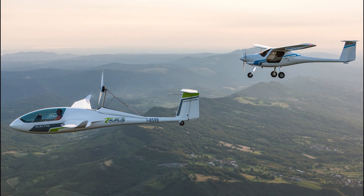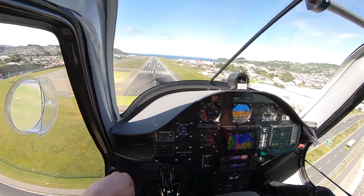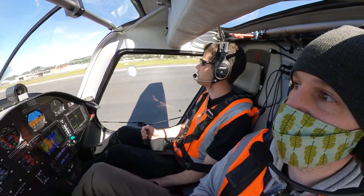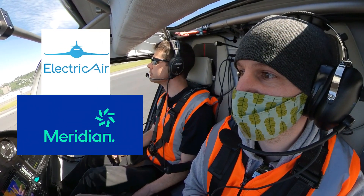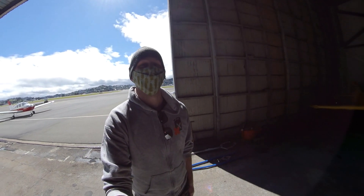Riding in an electric airplane blew my mind — it was such an amazing experience. I never thought I'd get the opportunity to do something like this. So I want to say a huge thank you to Electric Air, Meridian Energy, and Gary and Andrew for making all this possible. I don't know how I'm going to top this. Thanks for watching, and I'll see you guys next time.